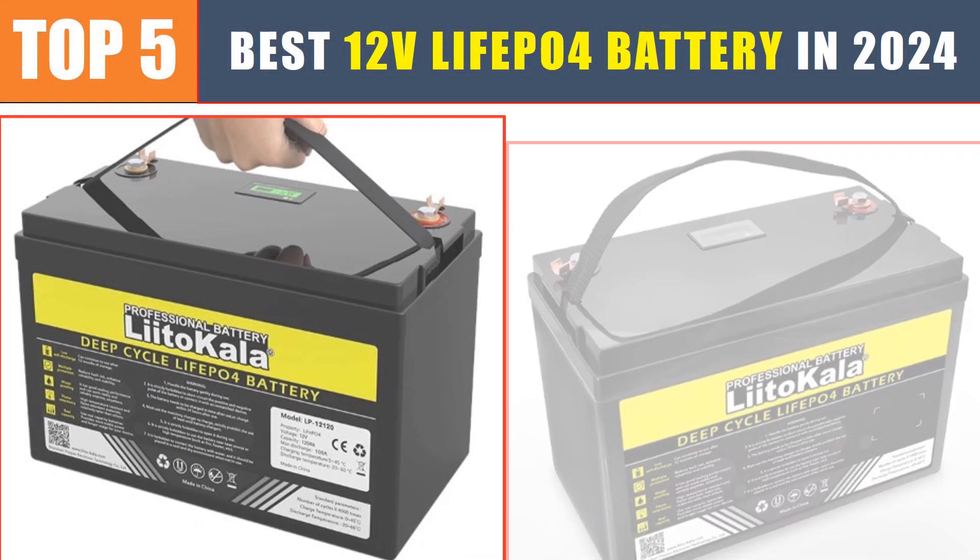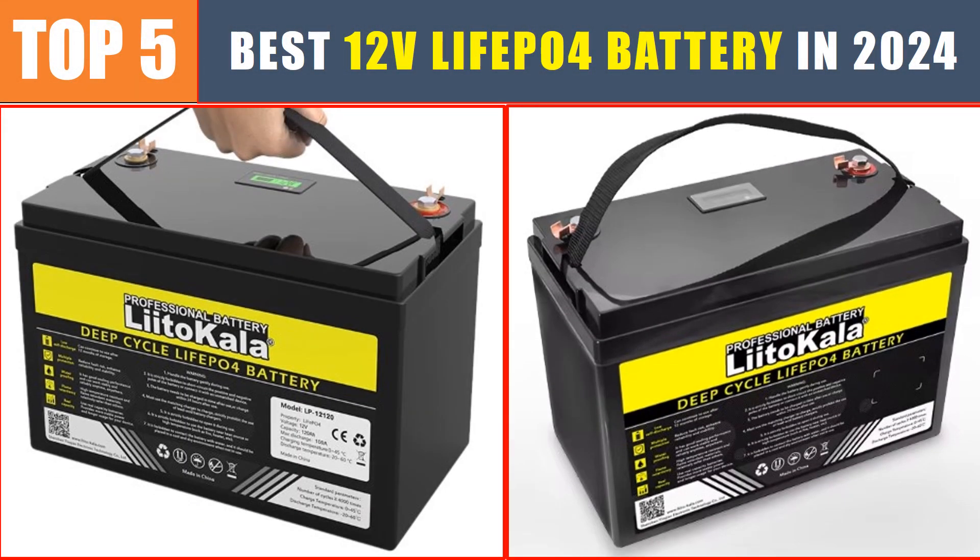Are you searching for the best 12 volt LiFePO4 battery? In this video we will look at the top 5 best 12 volt LiFePO4 batteries in 2024, which will save you time and money.